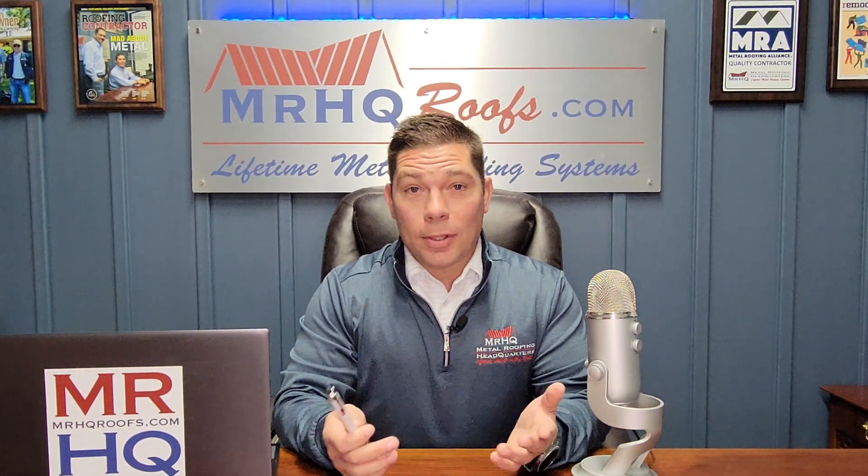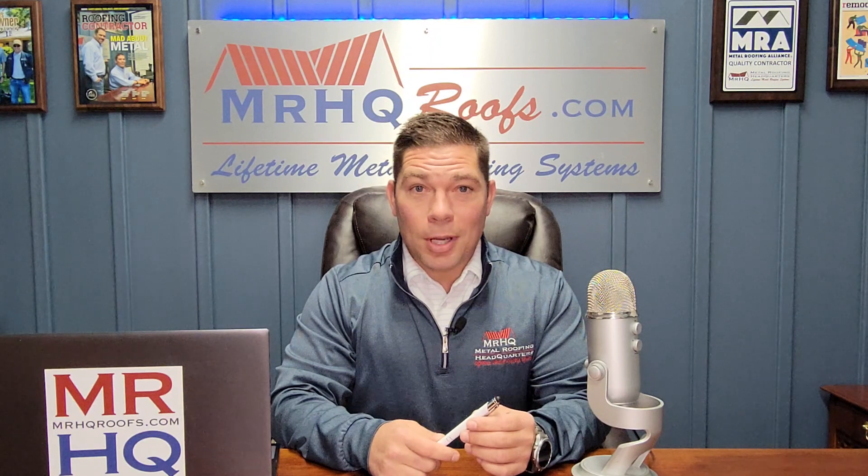Hey guys, it's Stefan Boyer again at Mr. HQ TV. It is March the 14th, and let me tell you, it's hard to figure out what clothes to wear every day. The weather changes by the hour, which brings us to an interesting subject.